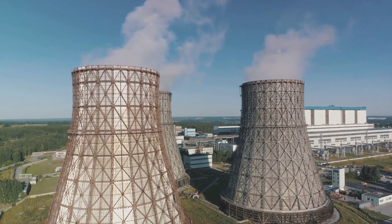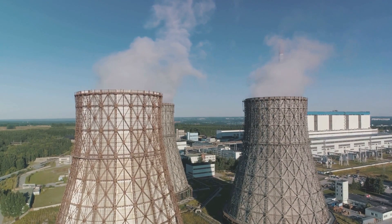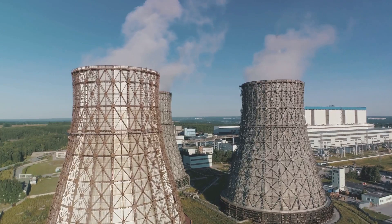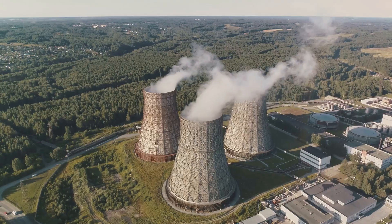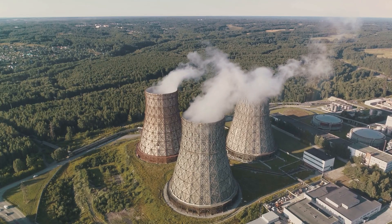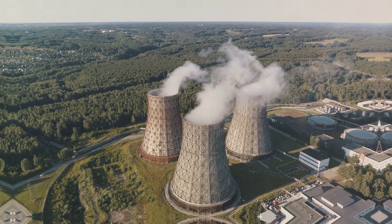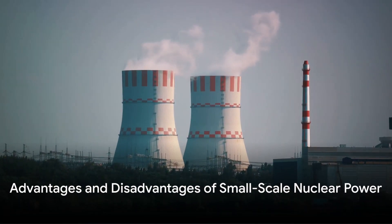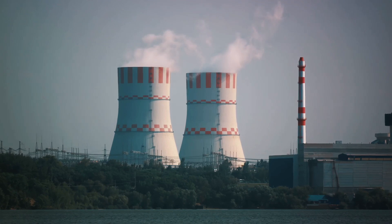These reactors are often designed as modular units, allowing for easier construction, transportation, and installation. They can stand alone or be clustered together to meet varying power demands. Small-scale nuclear power generation could be a game-changer in the energy sector, but what are the pros and cons? The potential of small-scale nuclear power is immense, but it comes with its own set of advantages and disadvantages.